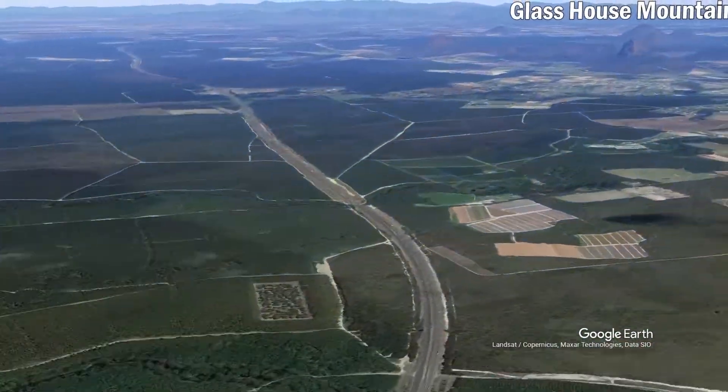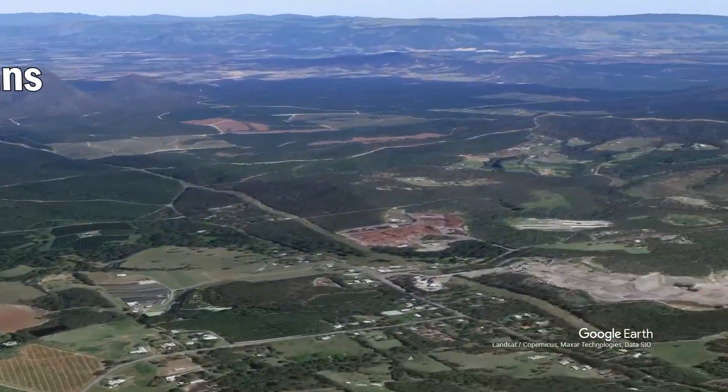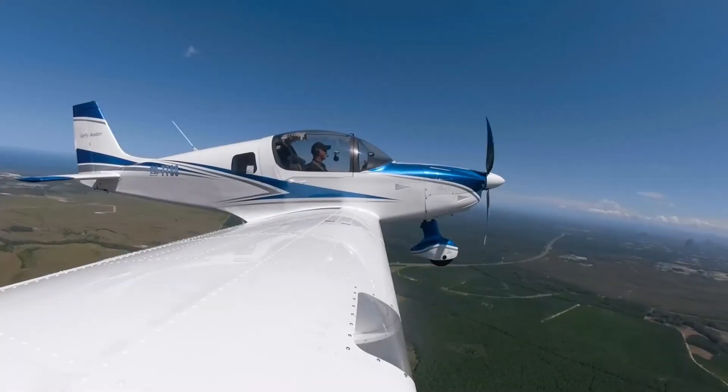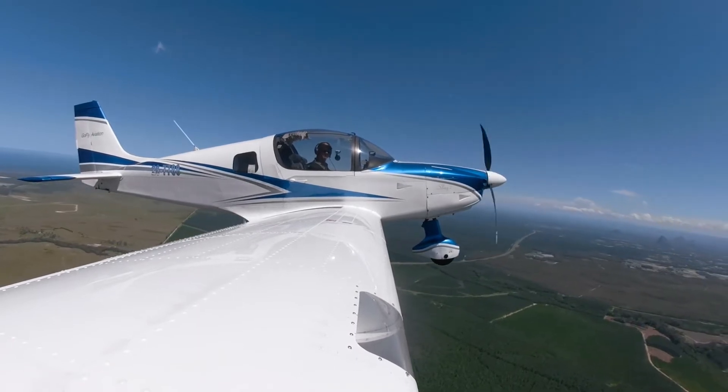Today, we will not be able to climb to our planned height of 4,500 feet due to cloud, so we will have to stay at 3,000 feet. If we change our height due to weather, we must firstly check we can maintain VFR legally and we can maintain a safe height above our lowest safe altitude.